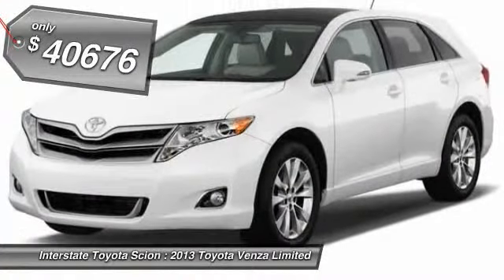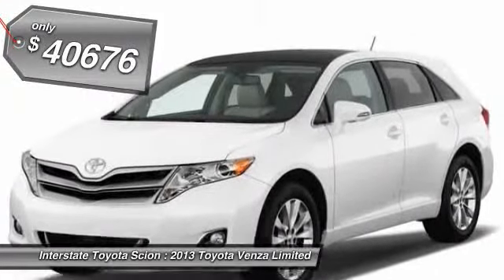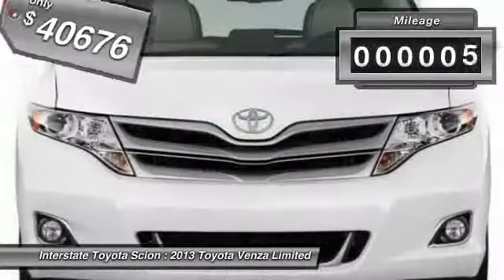You're more than one thing, so is Venza, and is priced below $45,000. This vehicle has less than 100 miles.